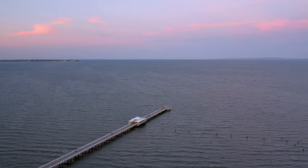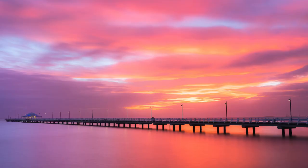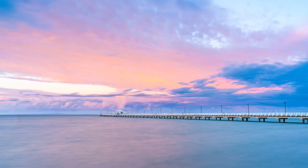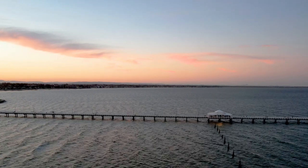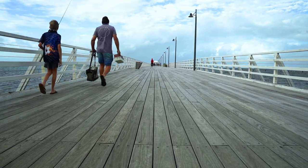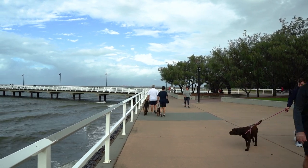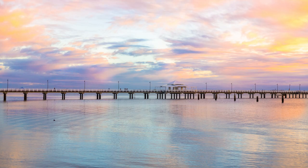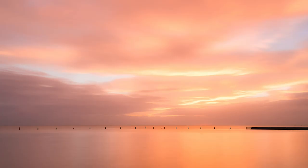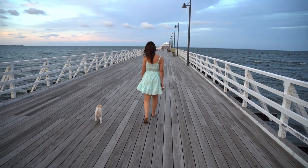20 minutes north of the city is Shorncliffe. There is an awesome jetty here that is a fantastic spot for capturing some pretty amazing sunrises. For the non-photographer, it's a great day out — you can go fishing off the jetty or enjoy a Sunday afternoon stroll. I love coming here on a Sunday to have a picnic on the grass at sunset with some fish and chips. People also love to walk their dogs here.